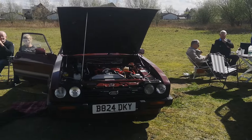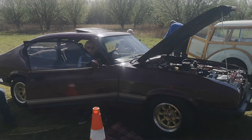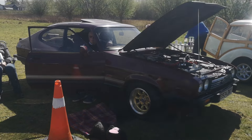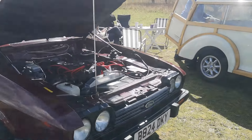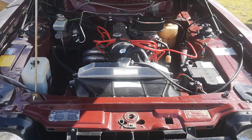Going — absolutely drop dead gorgeous Capri! So I'll bring you back. Drop dead gorgeous Ford Capri, yeah. I mean look at the wheels on it — gold, yeah, spot on. Let's quickly get underneath his bonnet for a quick second. Absolutely lovely.